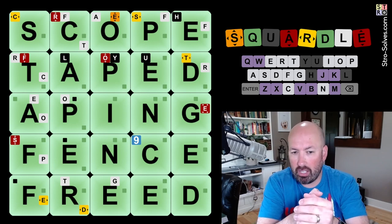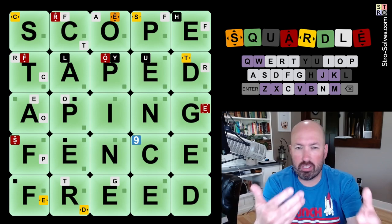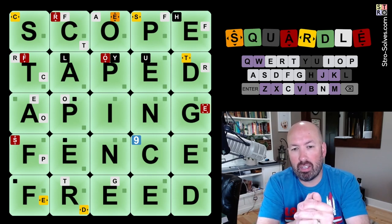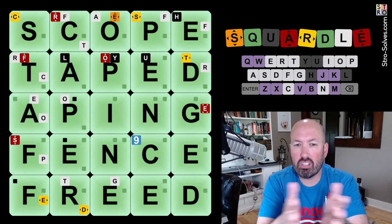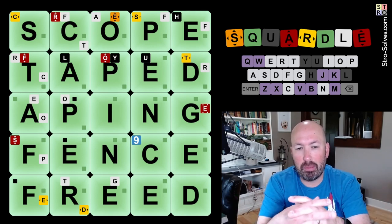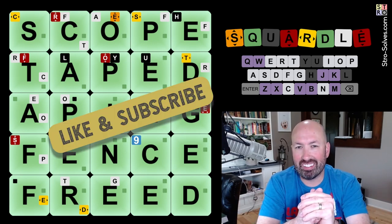FENCE, FREED, STAFF, CAPER — a caper is like a crime or something. OPINE means to give your opinion. PENCE. And EDGED. I think those are probably all relatively familiar words. This worked out pretty well this week — some lucky guesses in there. Let me know how you did with this weekly Squirtle. Be sure to like and subscribe and I'll see you again soon with some more puzzles.